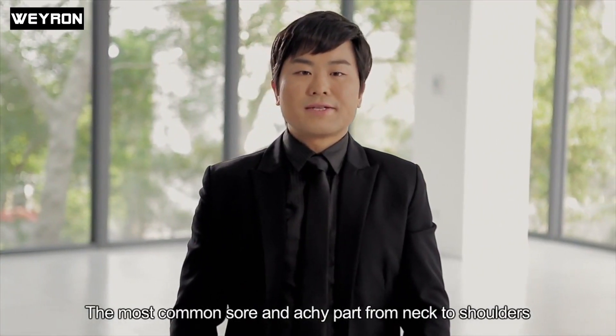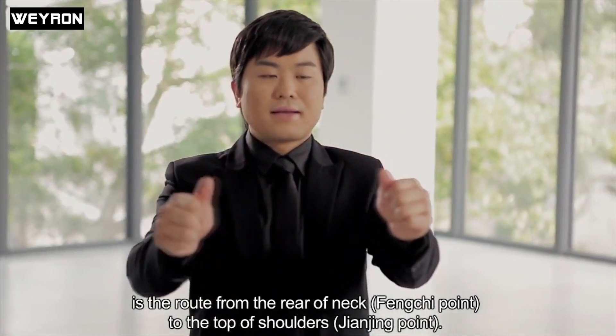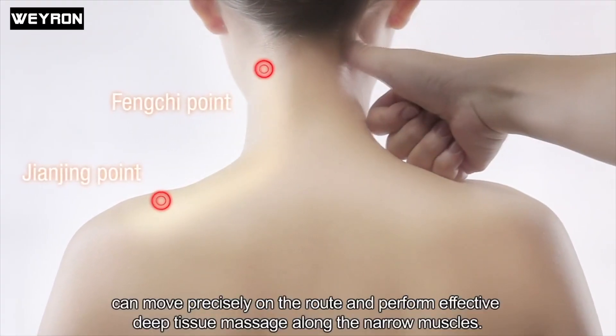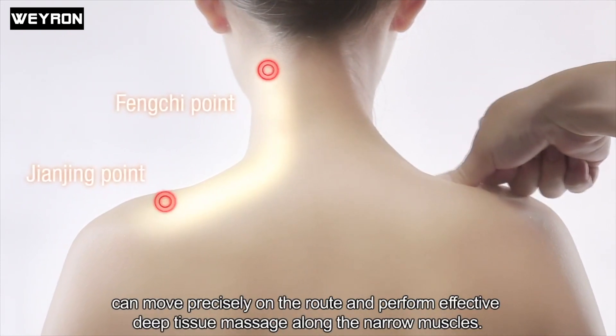The most common sore and achy part from neck to shoulders is the root from the rear of the neck to the top of the shoulders. The accuracy of our massage chairs can move precisely on the root and perform effective deep tissue massage along the narrow muscles.